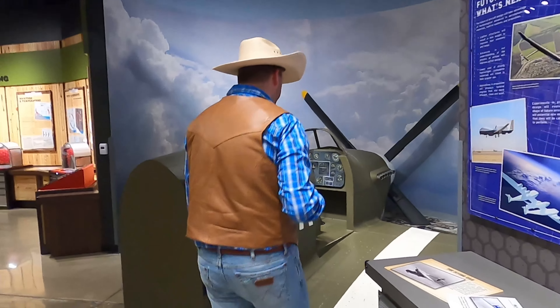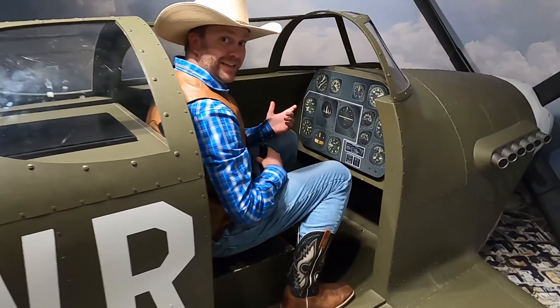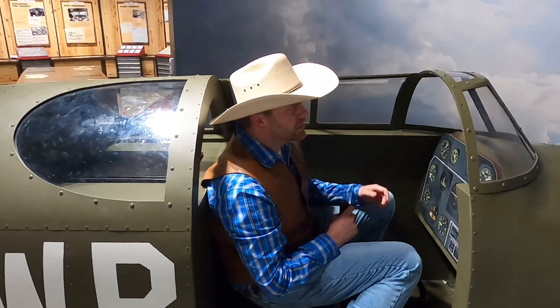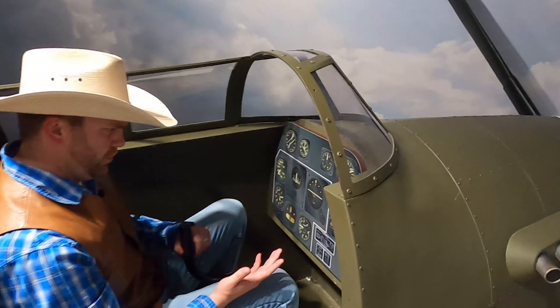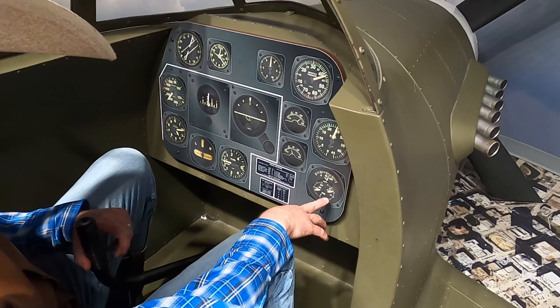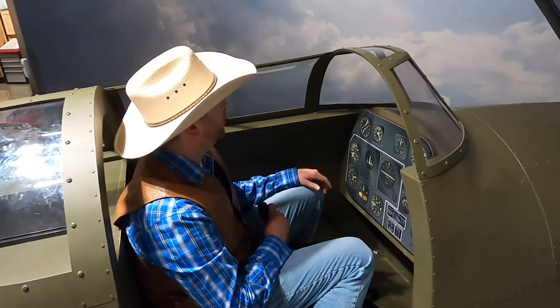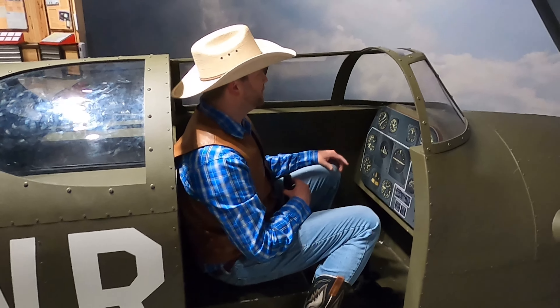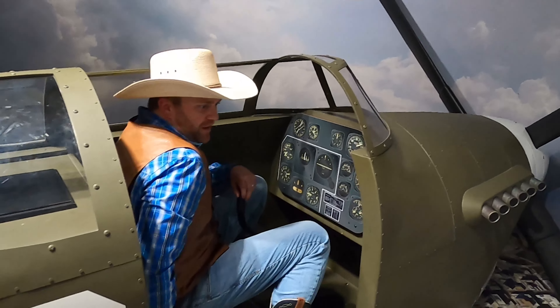If you'll excuse me, I've got to go fly this fighter plane. Look at this — am I doing a good job flying? It looks like pretty clear skies out here. This is a whole lot of fun. It's got all these gauges: manifold pressure, RPMs, oil, fuel — left, right. It actually even sounds like I'm flying. I'm going really fast! That was so cool — I've never actually sat in the cockpit of a fighter plane before.